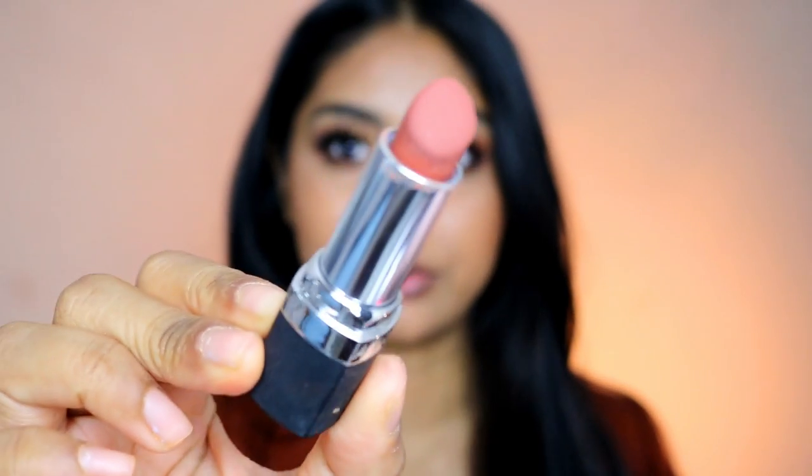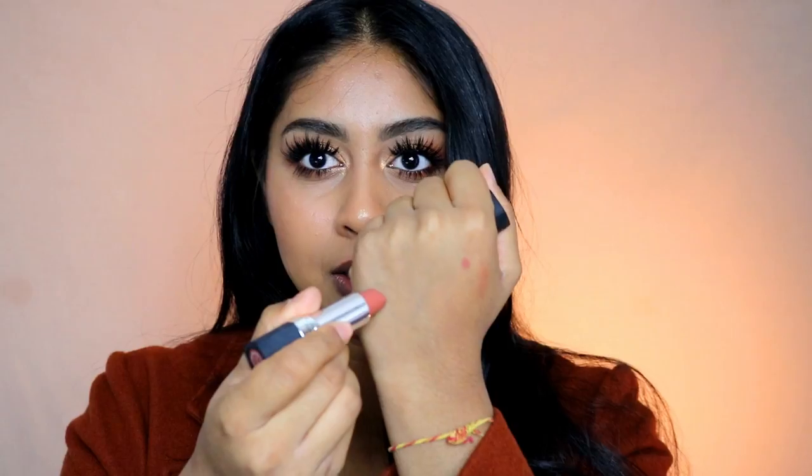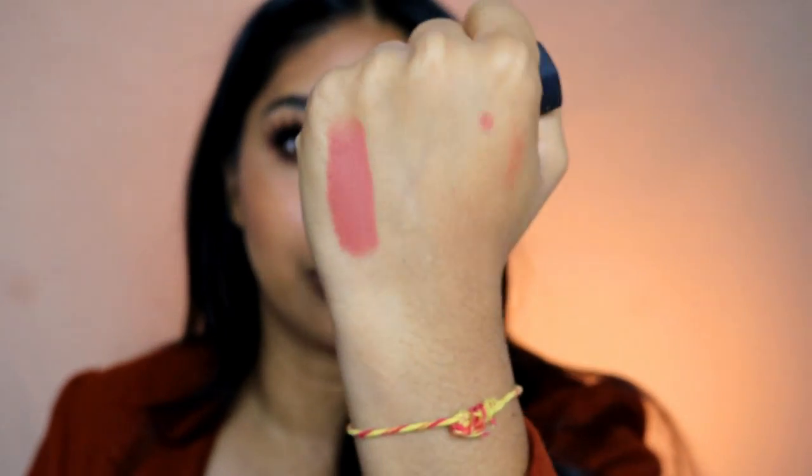I'm going to start off with my most favorite one: it's the Avon lipstick in Marvelous Mocha. This was actually gifted to me by my friend Nina — she knows me so well. It's just like a beautiful peachy nude-brown. It's matte, it smells really nice, and it's so pretty. I'm just going to pop this on.